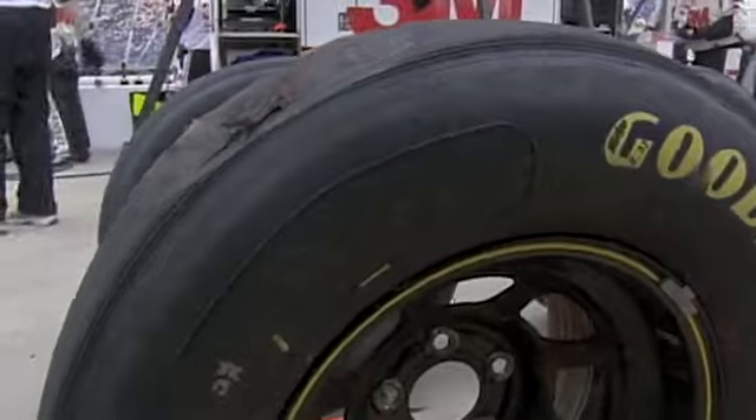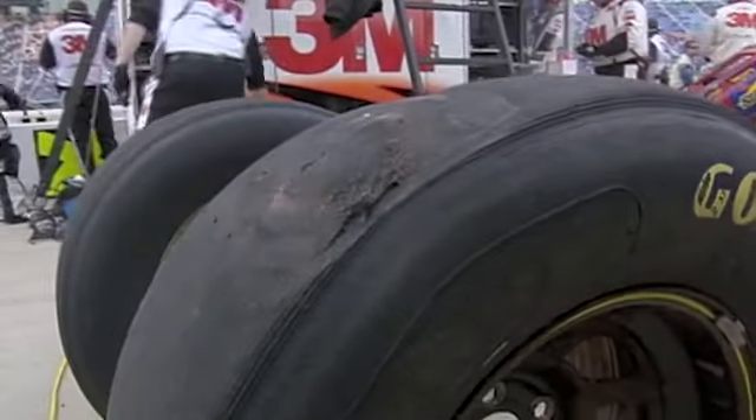He's coming back down on pit road. They think that they either have a broken shock or the radiator pan was dragging on it.